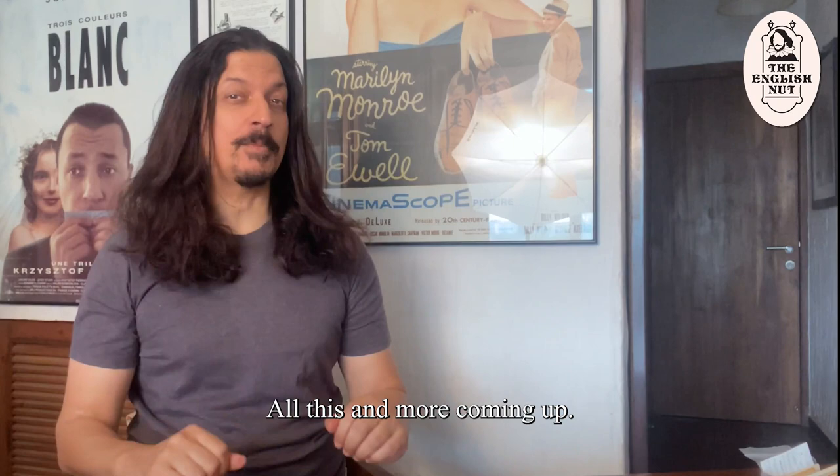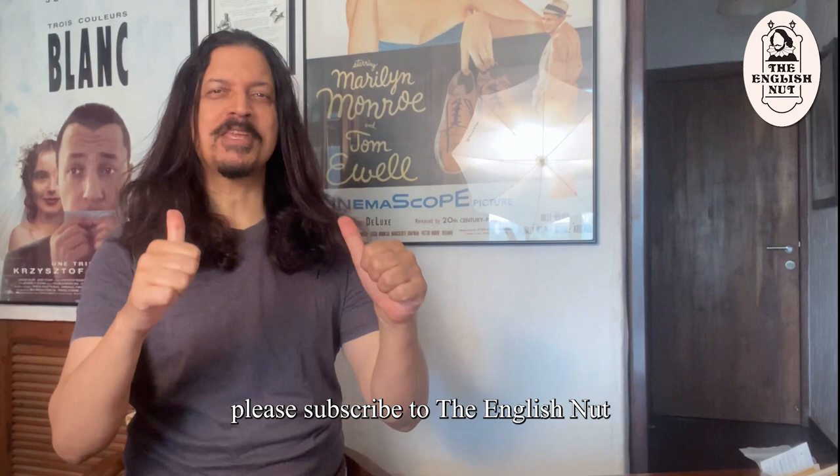Do keep watching, but first, if you haven't already, please subscribe to The English Nut on YouTube, Facebook and Instagram. Thank you.